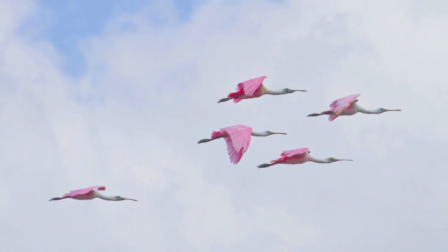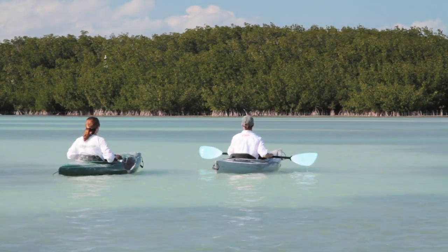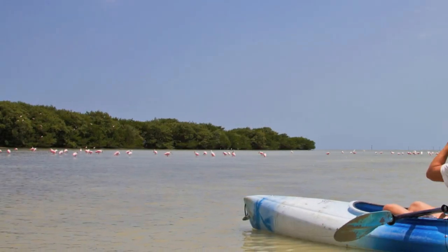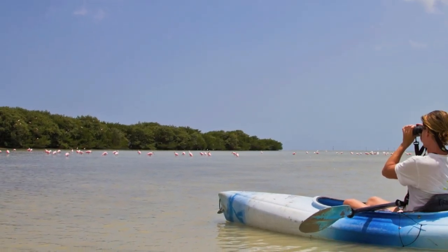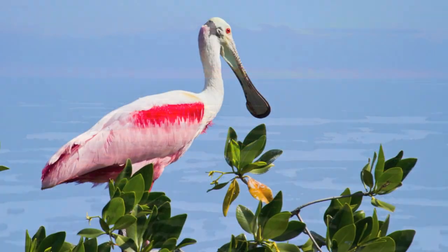Fortunately, in 1935 a small breeding colony was discovered, and in 1939 the National Audubon Society began monitoring the population. With the end of the plume trade and the establishment of Everglades National Park, things were looking up for the spoonbill.